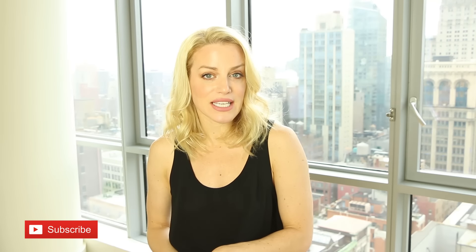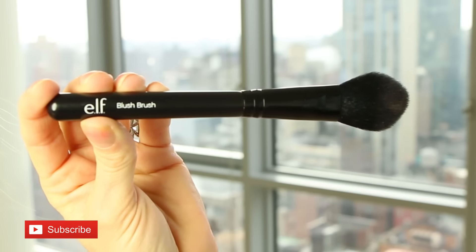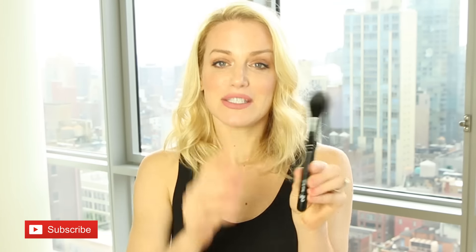We're going to start with a brush — this is so random. I could not believe how much this surprised me, how high quality it was, and it only cost like three bucks. This is a blush brush from ELF. If you're not familiar with the brand, it's Eyes Lips Face — really super affordable and their brushes are great. This feels like an expensive brush. It's great for blush, and if you're needing a new one, you don't have to spend $25.